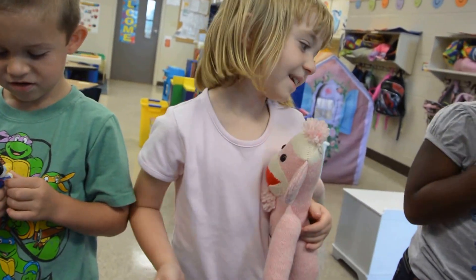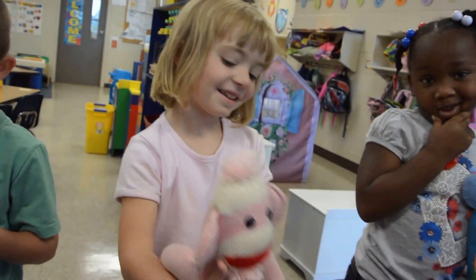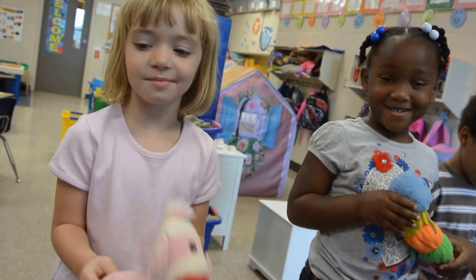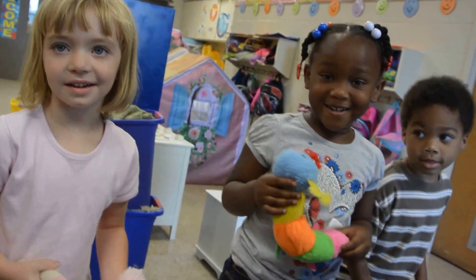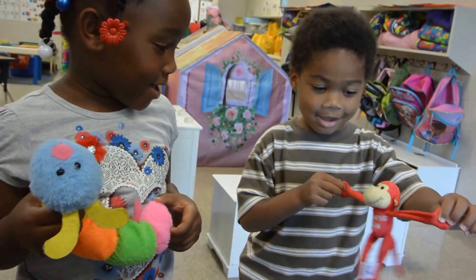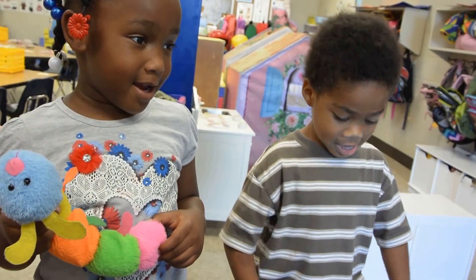Pink monkey, pink monkey, what do you see? I see a caterpillar looking at me. Caterpillar, caterpillar, what do you see? I see a red monkey looking at me.